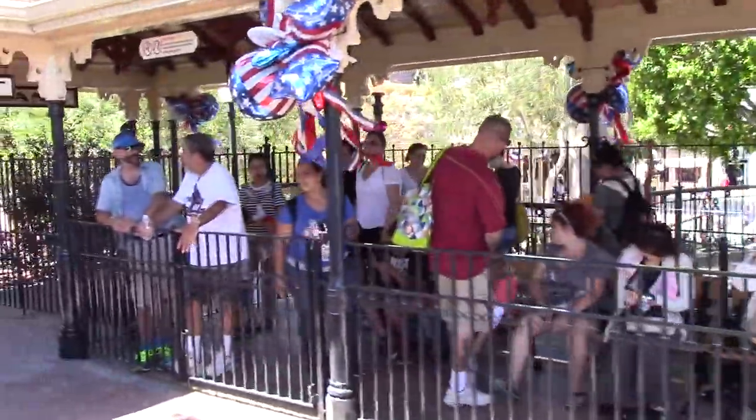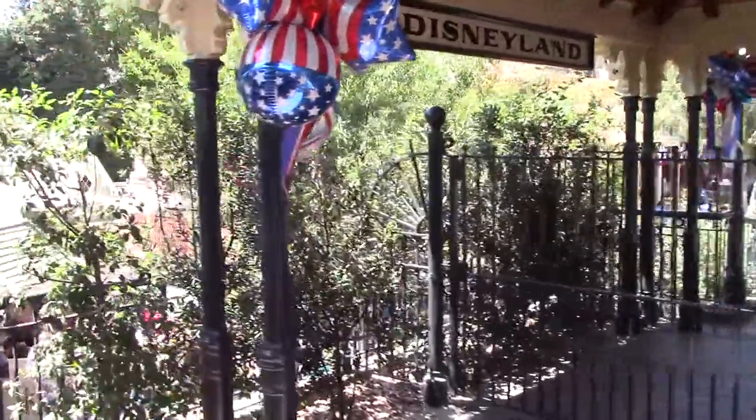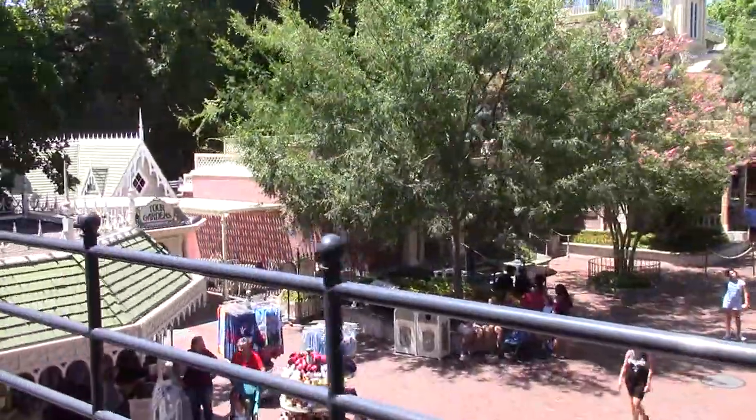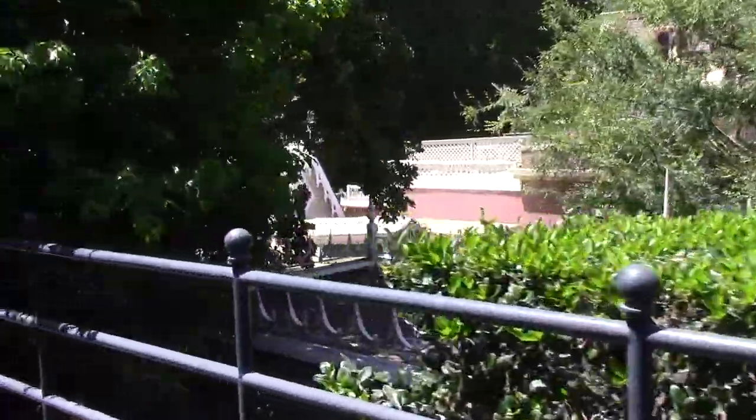Welcome aboard the Disneyland Railroad. We're embarking on a grand circle tour of the Magic Kingdom. We'll be stopping at New Orleans Square, Mickey's Toontown, and Tomorrowland. We'll also visit the Grand Canyon and make a trip back in time to the primeval world and the age of the dinosaurs, before returning to Main Street Station.